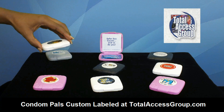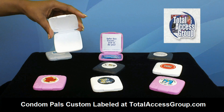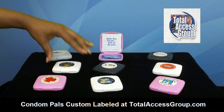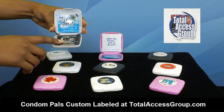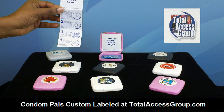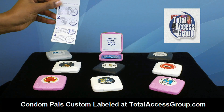These little cases are durable, purse friendly, and easy on the eyes. They have a secure clasp and they're lightweight. You can hold about two condoms or one condom and one lubricant. They also come with an insert showing how to properly use a condom in both English and in Spanish.